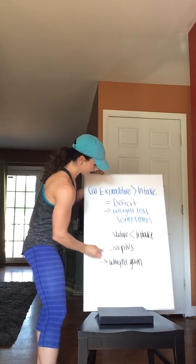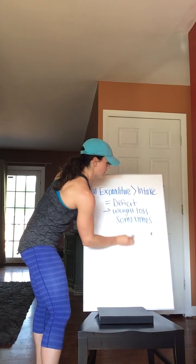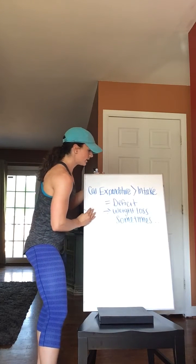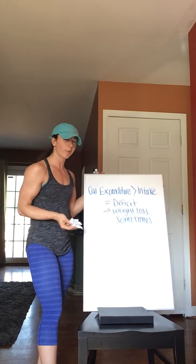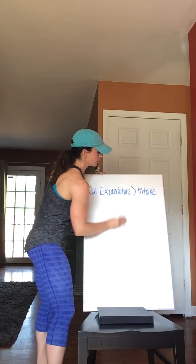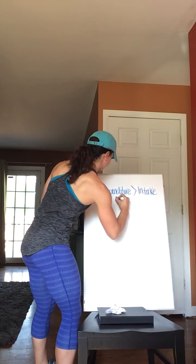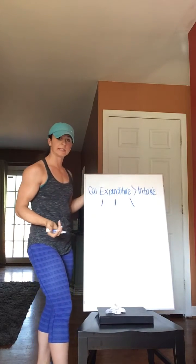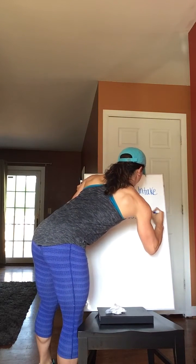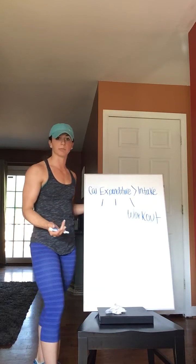We all know that caloric intake is the amount of food and drinks we consume throughout the day, and most probably know that caloric expenditure is composed of your workout. But what else is it composed of? What else creates the amount of calories that you burn throughout the day? We're going to break it into three parts. The easiest thing to guess — your workout. The more and harder you work out, you're going to burn more calories.